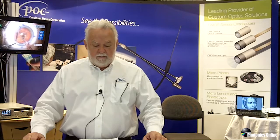Good morning, my name is Chuck Gerlasky. I'm Director of Business Development with Precision Optics Corporation, Inc., and I'd like to welcome you to Photonics West. Our booth number is 2111.